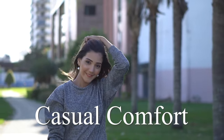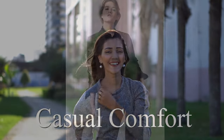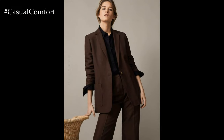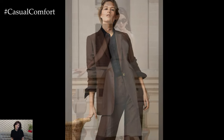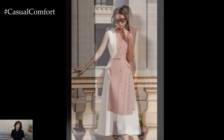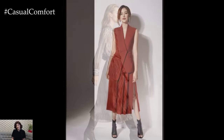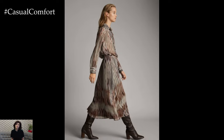Welcome to the Casual Comfort Channel where you will learn a lot of interesting and useful things for yourself. Who doesn't want to look like they just stepped out of a luxury fashion magazine every single day? The secret isn't in splurging on the latest designer trends or flaunting a wardrobe full of high-end brands. It's about mastering the art of looking expensive through thoughtful styling and carefully curated pieces.